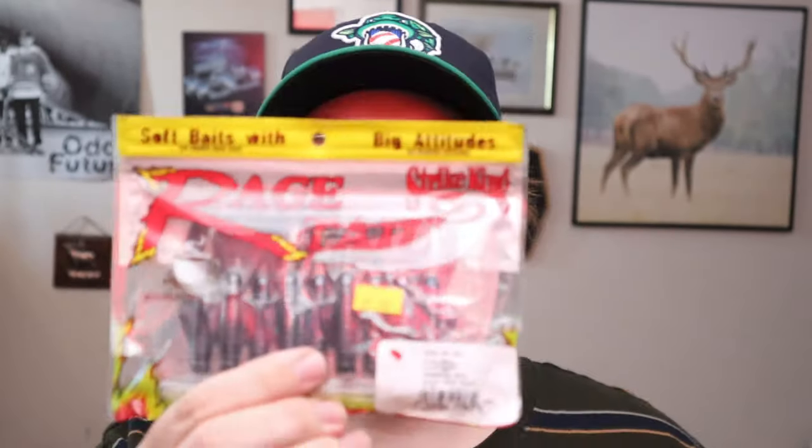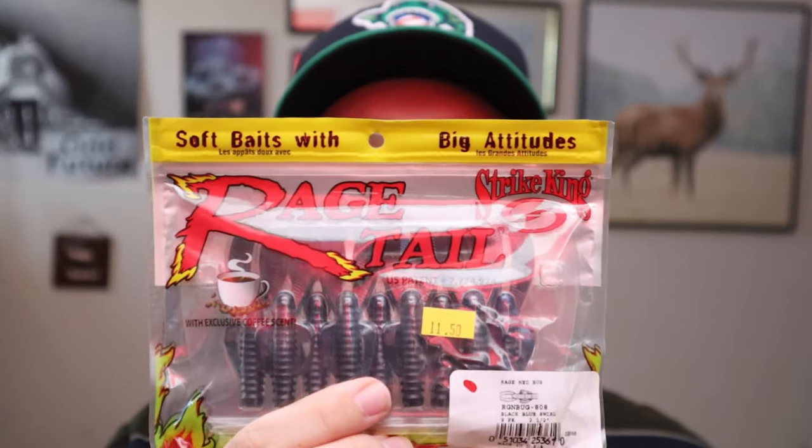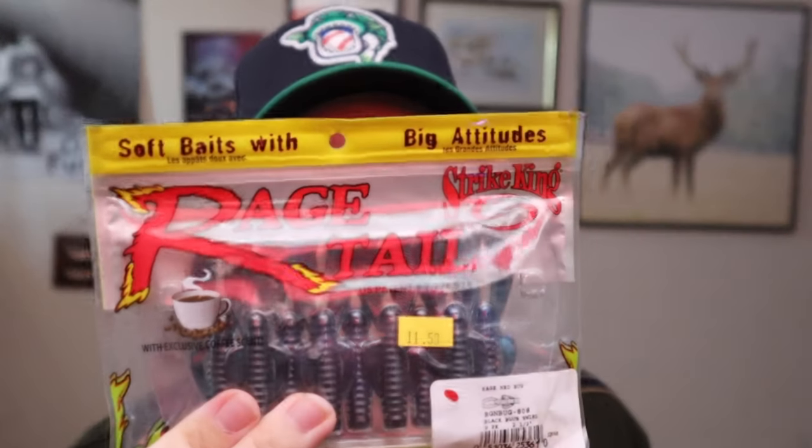I picked these up half off at Grimsby Tackle — this is the Rage Tail Raging Bug. It's a ned bait and I can never have enough ned baits. I throw the ned so often, as you'll see in the video going up before this one — bass season opened and what got the job done was nothing but the ned. So I'll be throwing a ned all the time year round. Can never have enough ned baits. These were half off — had to get them on a discount. It's a pretty neat looking little craw bug style bait and should work really well.